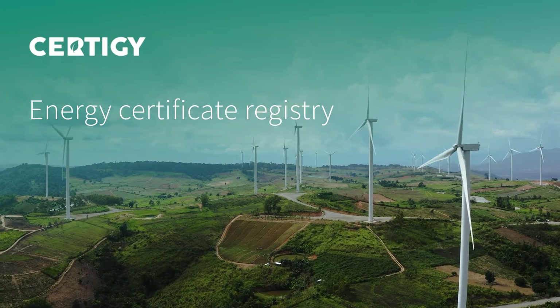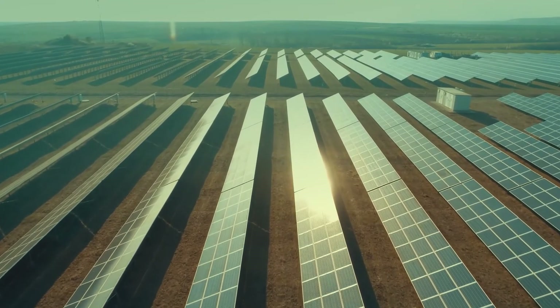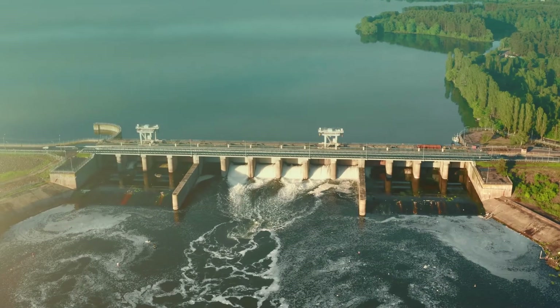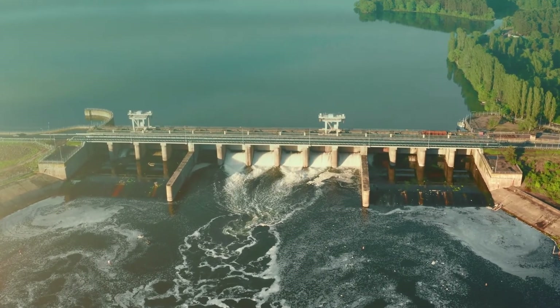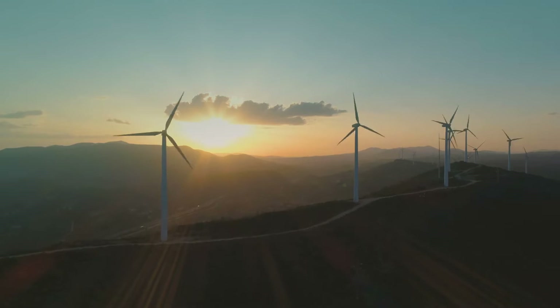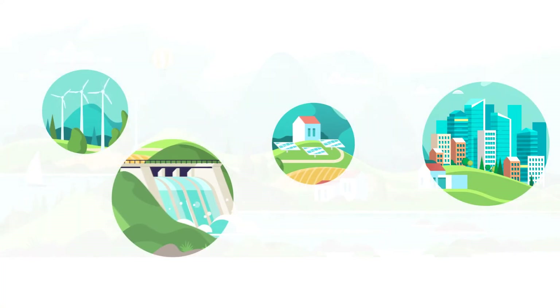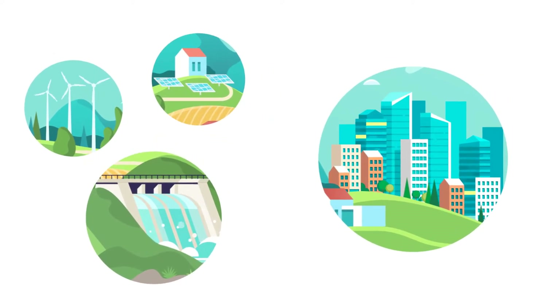We all know that for the Earth to sustain our children, society will have to turn towards renewable and carbon-neutral sources of energy. Until now, organizations and individuals had no option to decide which source they will consume energy from. However, this is about to change with green energy certificates.